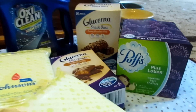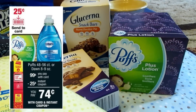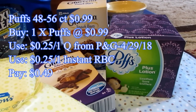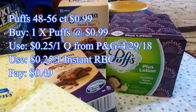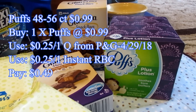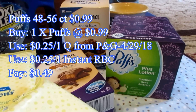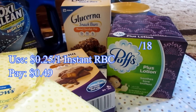The first deal I did was on the Puffs Plus Lotion that you see there. They are on sale for ninety-nine cents. When you buy one, you can use an instant red box coupon for twenty-five cents off — that did print for me. It's supposed to be printing for everybody. Then I used a twenty-five cent off one coupon from the P&G insert from $4.29. That made those only forty-nine cents.